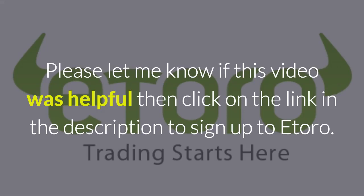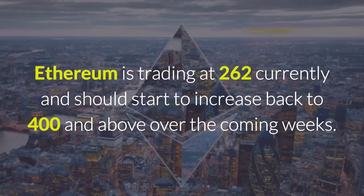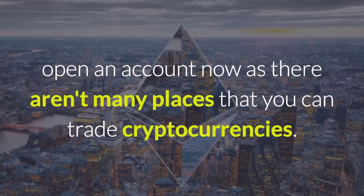Please let me know if this video was helpful, then click on the link in the description to sign up to eToro today — I highly suggest that you do. Ethereum is trading at $262 currently and should start to increase back to $400 and above over the coming weeks. Open an account now as there aren't many places where you can trade cryptocurrencies.